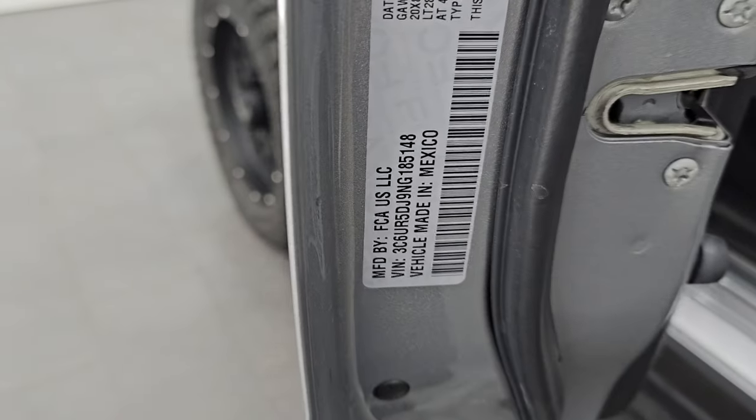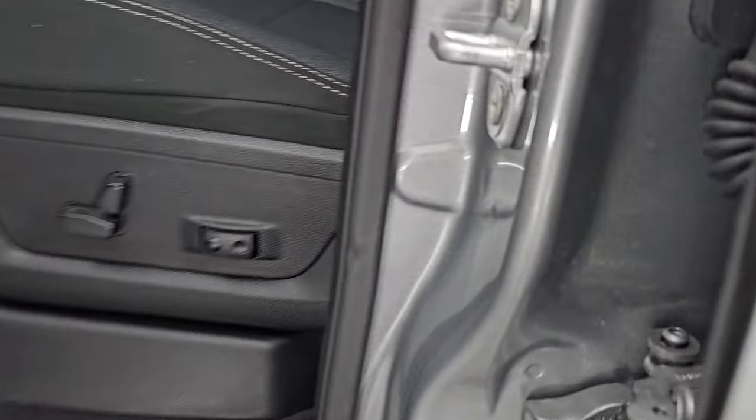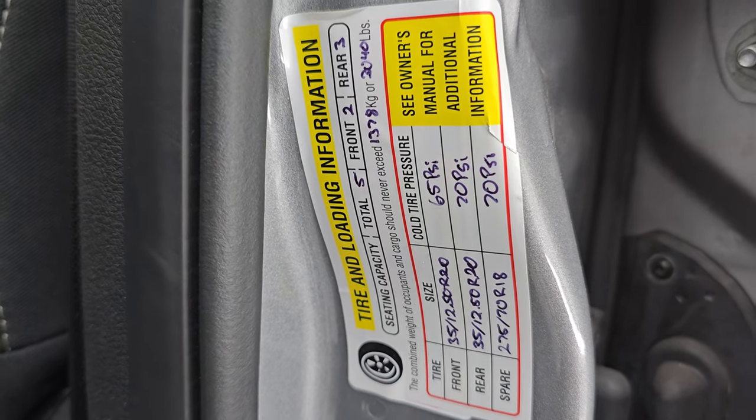Here's the VIN sticker — no previously owned in Canada trucks here. And here is the tire and loading information sticker.